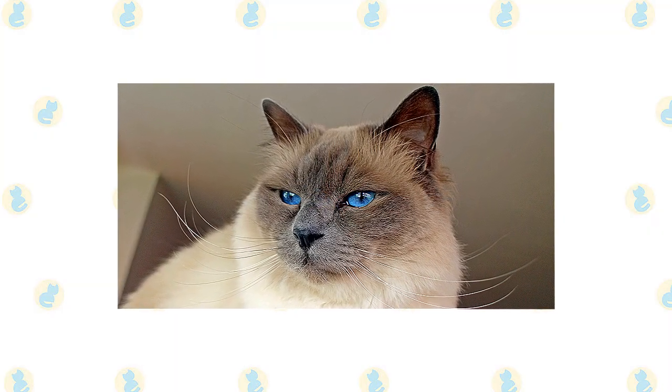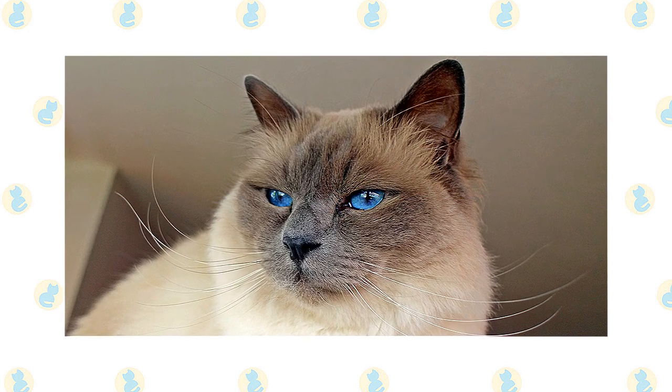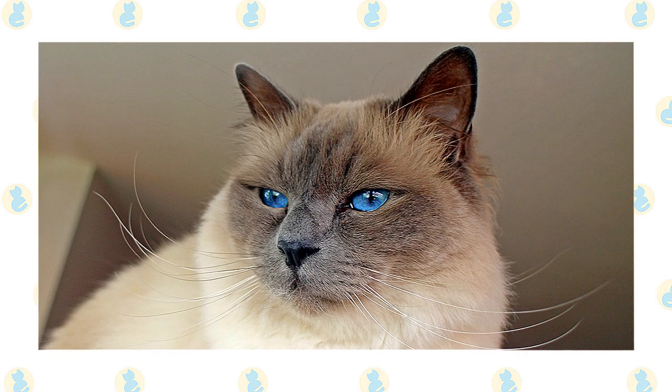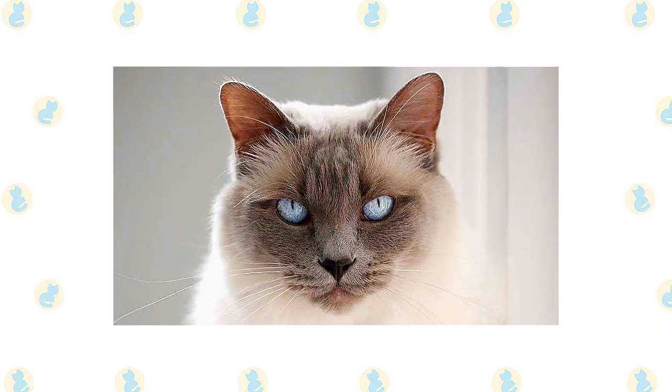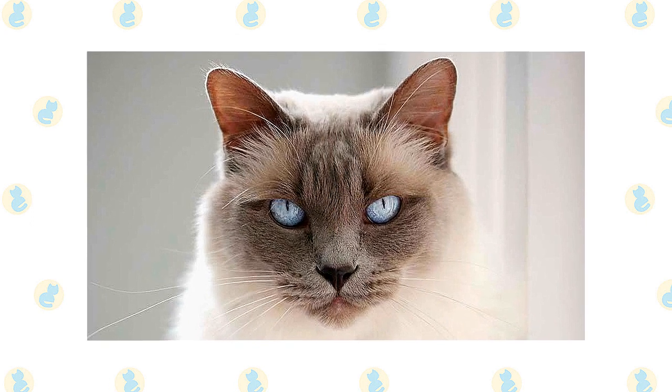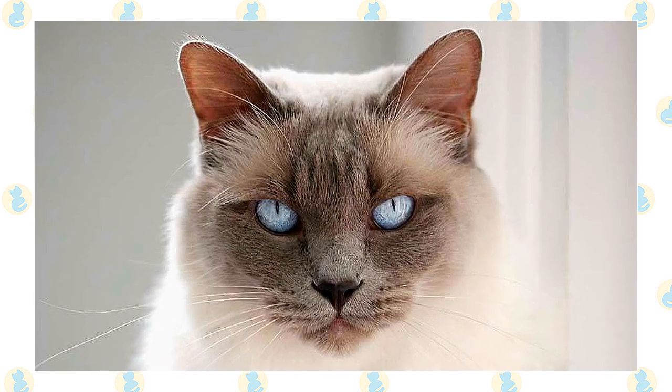The Birman communicates in a soft voice, mainly to remind you that perhaps it's time for dinner or maybe for a nice cuddle on the sofa. They typically weigh 6 to 12 pounds. Named for the exotically graceful dancers on the Indonesian island of Bali, the Balinese is a long-haired variety of Siamese. They typically weigh 5 to 10 pounds.